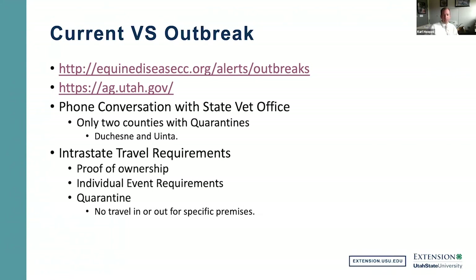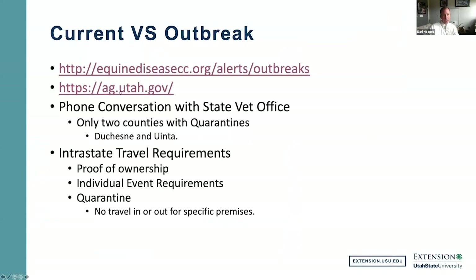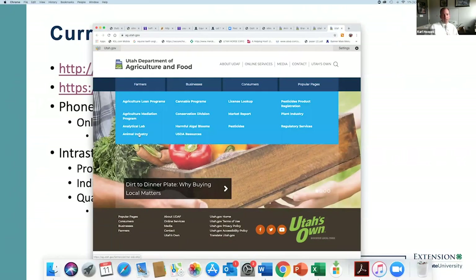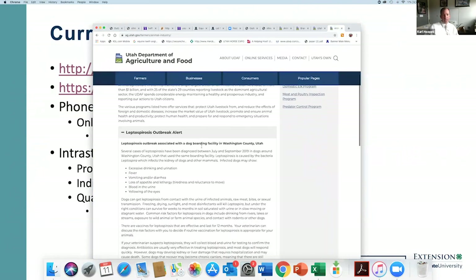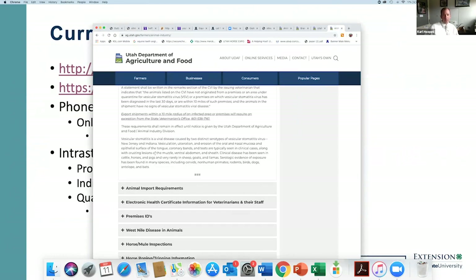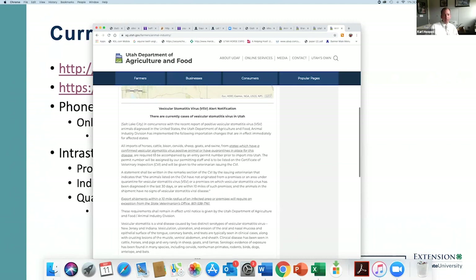Another site I like to look at is ag.utah.gov. You can scroll down to the animal industry section and it will give you up-to-date information specific to Utah laws that are coming into effect and other updates they may have at this time.